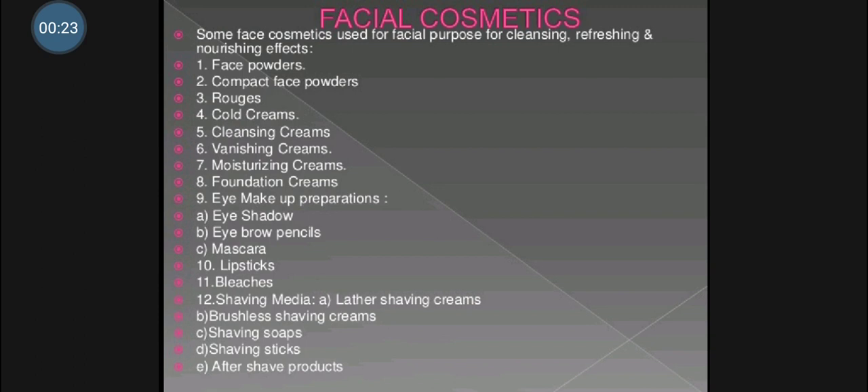Facial cosmetic preparations are used for cleansing, refreshing and nourishing purposes. They are applied on the face and are available in different forms such as solid, liquid and semi-solid. These preparations are available in the market to preserve the health and softness of facial skin, and they prevent premature aging of skin and improve overall look and personality.